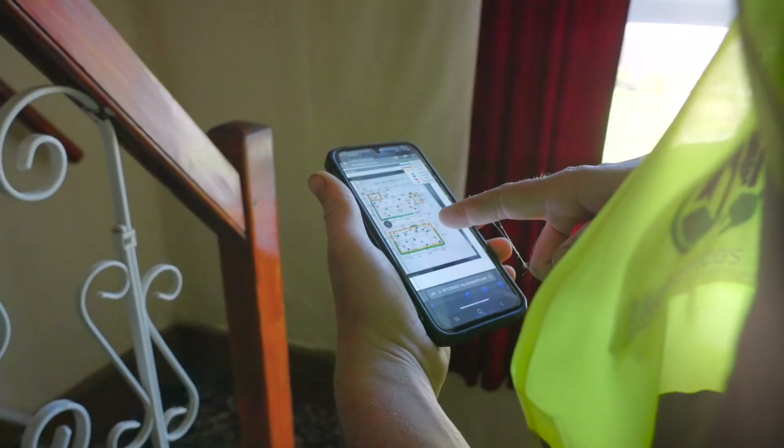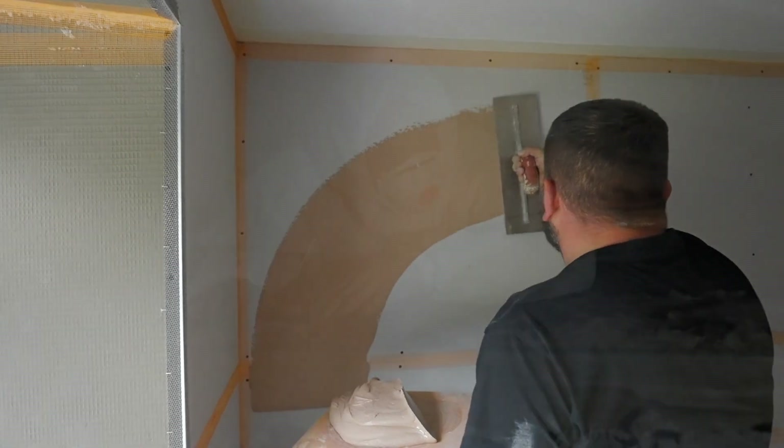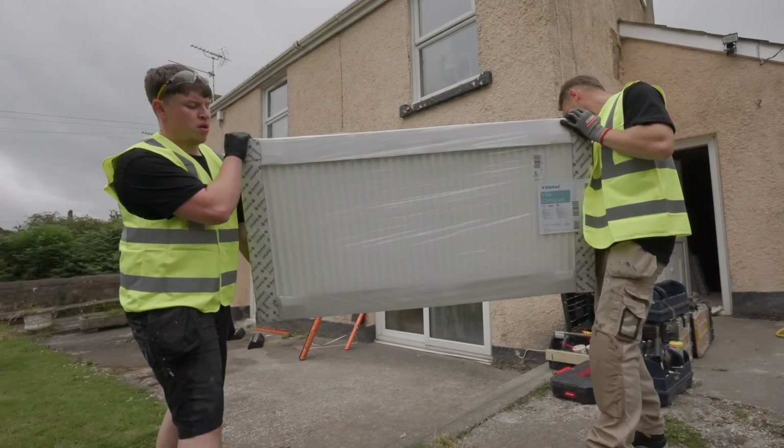At Smart Energy Homes, we pride ourselves on the quality of our workmanship, and we're proud to be considered a leading retrofit installer of energy efficient measures. We have accreditations across a number of disciplines, allowing us to undertake a whole-of-house install approach when it comes to energy efficiency.